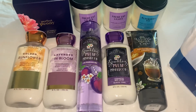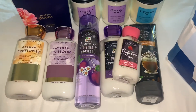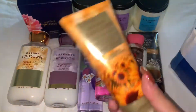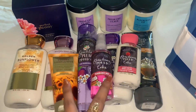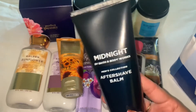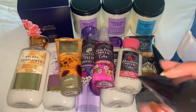I got this Strawberry Pound Cake Mini Lotion with the matching spray. And then I ended up getting a Golden Sunflower Body Cream — these were buy two, get one free. And then my boyfriend ended up buying the Midnight Men's Aftershave Balm — he ended up getting two.